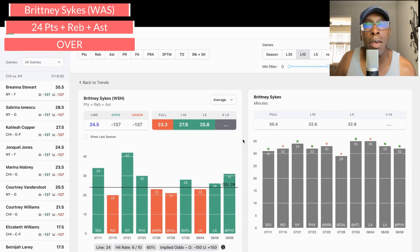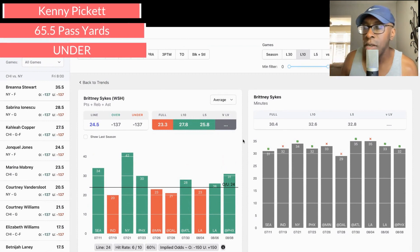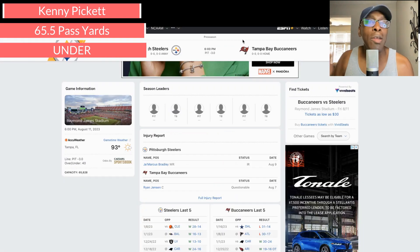The second play is Kenny Pickett — Pittsburgh in a preseason game. Pass yards are set at 65.5, and that is just too much for the first preseason game for the starting quarterback. It's going to be 93 degrees in Tampa tonight. I don't think he's going to play that much — maybe a series or two — and he's not going to get 65.5 passing yards in a couple of series. I think they'll get him in for maybe two possessions, then yank him. It's going to be hot, they're not going to risk him getting hurt. So I like Kenny Pickett to go under 65.5.